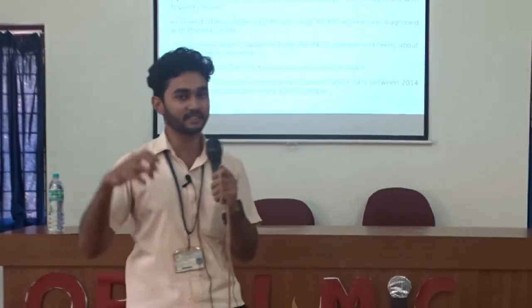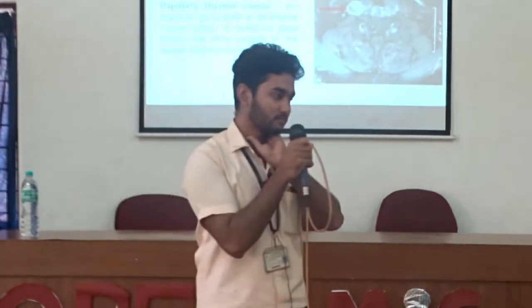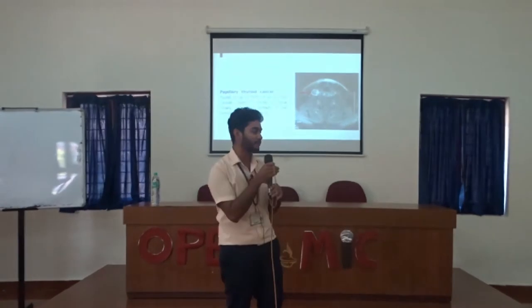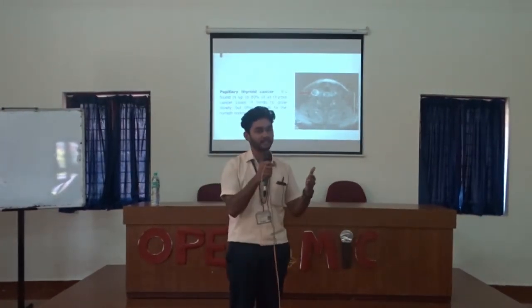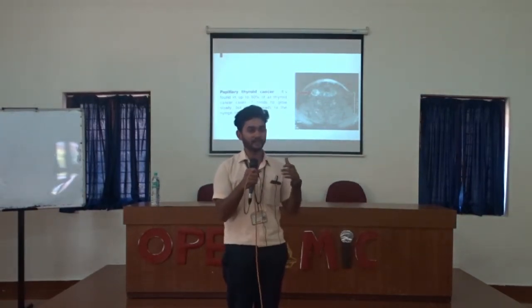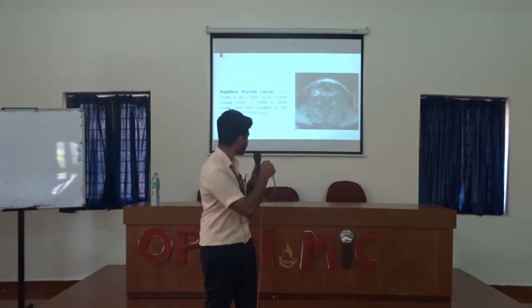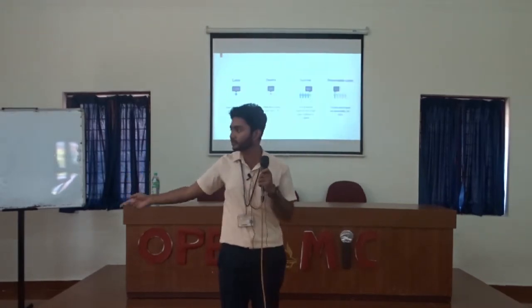So what is thyroid cancer? Thyroid cancer is a lump in the thyroid region. 80% of this cancer is mainly comprised of papillary thyroid cancer, and it is the most exterior lump that can be seen in the thyroid. The other 20% are internal thyroid cancers.